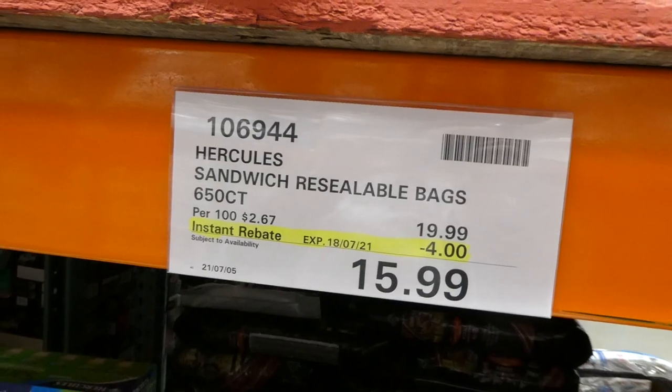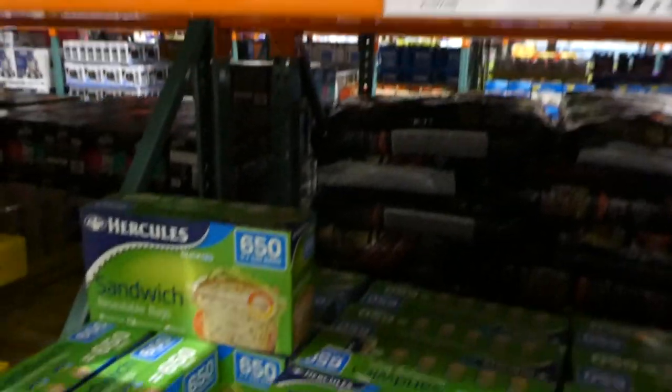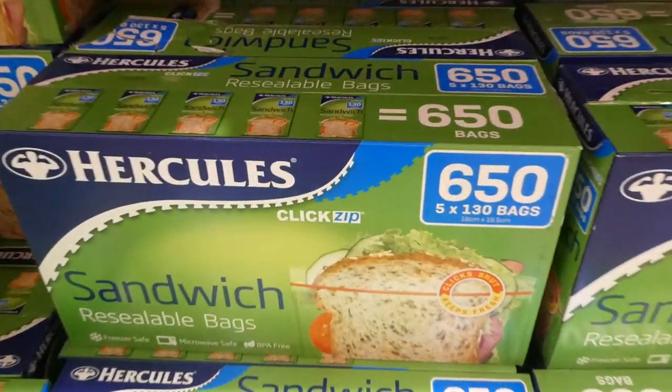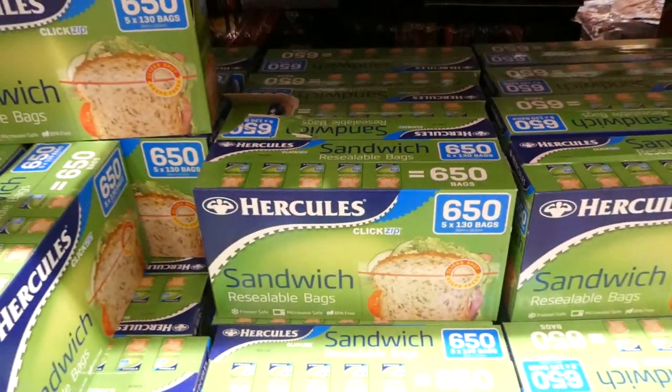Hercules sandwich resealable bags, 650-count — five boxes of 130 — are $4 off down to $16.